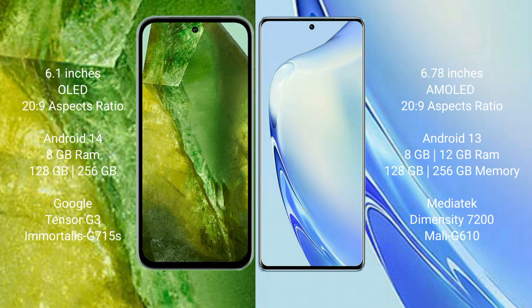The Google Pixel 8a runs on the Android 14 operating system, while the VIVO V27 runs on the Android 13 operating system.